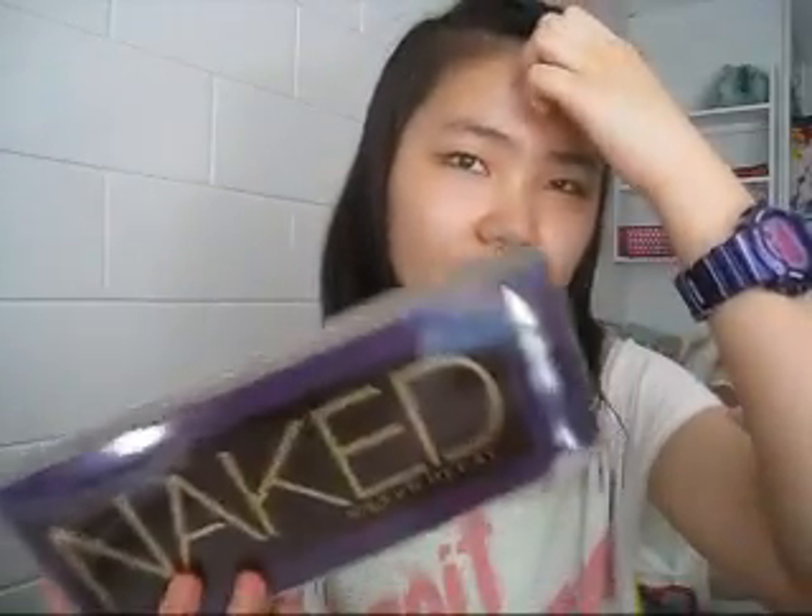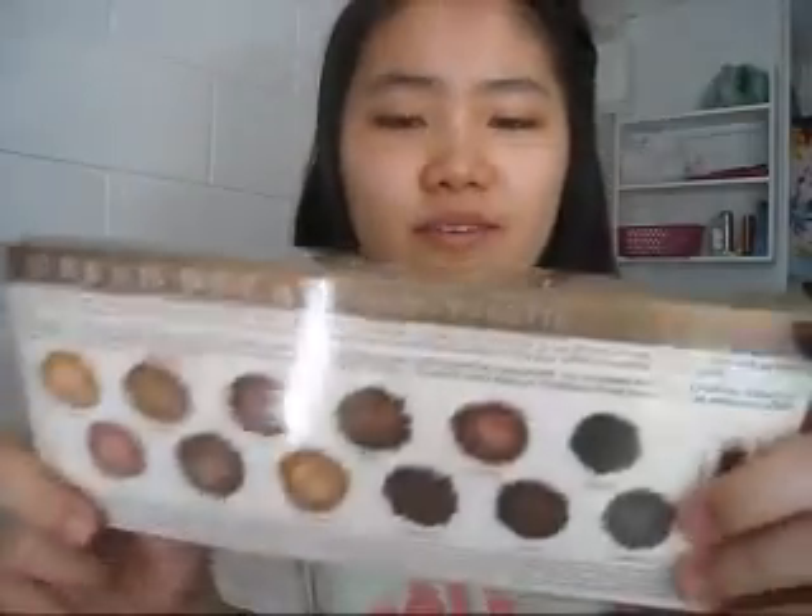I went to Sephora and I got an Urban Decay eyeshadow primer potion — it's purple! I'm so excited because I heard a lot of good things about it. And I got the Naked palette! You guys might think there is a Naked 2 palette, why did I get the Naked one? That's because I want the Urban Decay primer potion and I think the colors are more neutral here, and I can go from neutral to smoky. So I'm really excited. There are all 12 shadows, the primer potion, and the brush.